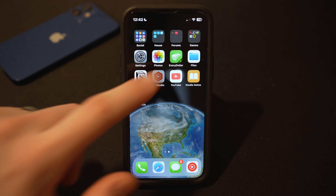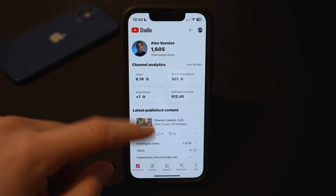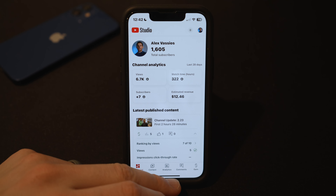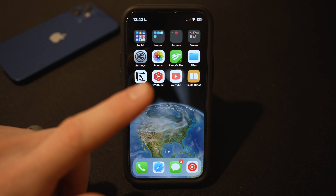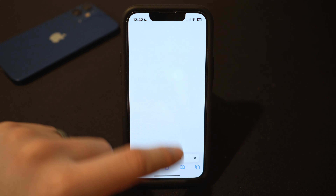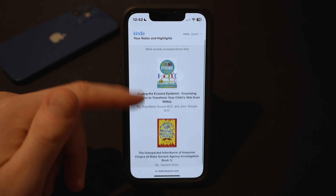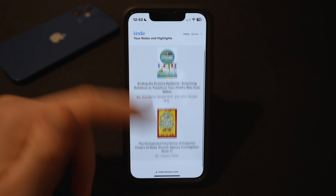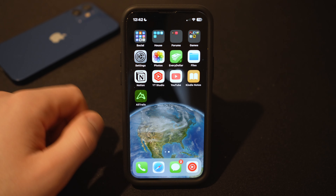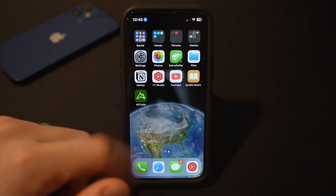I have YouTube Studio for keeping on top of analytics and seeing what you guys like — currently at 1,605 subscribers. It helps me stay on top of comments, getting back to you guys, and keeping tabs on the channel. I have the YouTube app for consuming content, which I probably spend too much time on. Kindle Notes is a web bookmark I set up as a shortcut with a custom icon, which gives me quick access to annotations I've taken on my Kindle. And I have the AllTrails app for when we're going hiking and want to record a trail that we did.